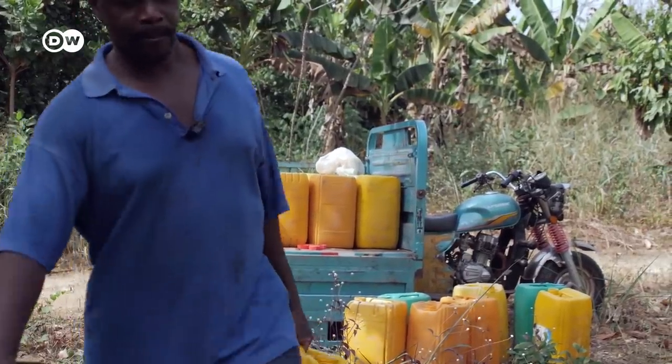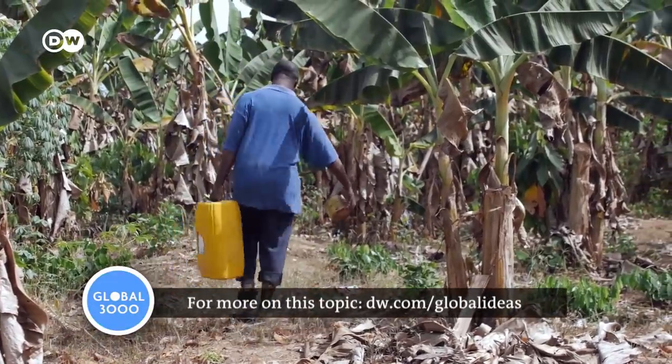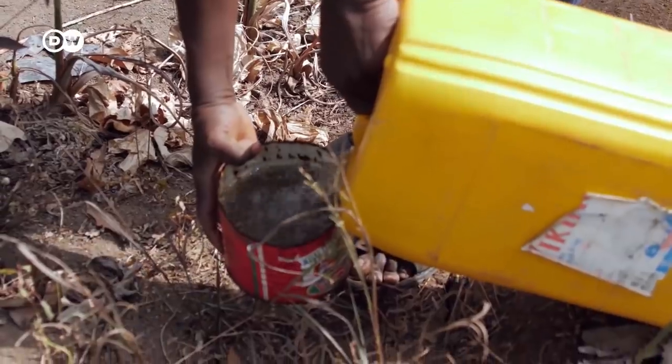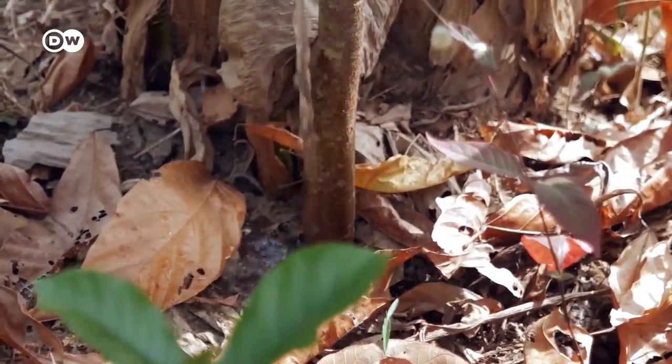Fertilizing the soil with compost alone is not enough, however. Climate change is presenting cocoa farmers in western Ghana with new challenges. Because of drought, one farmer waters his 12-acre farm by hand every week.